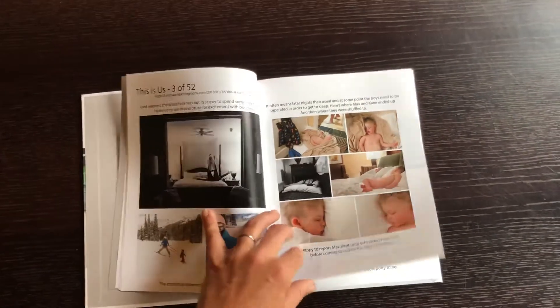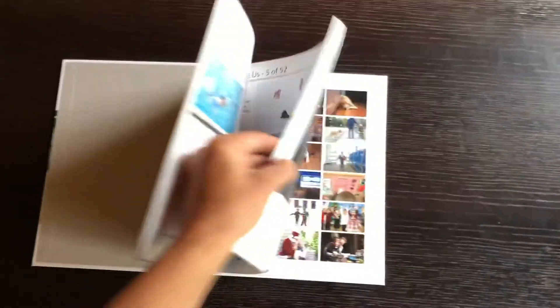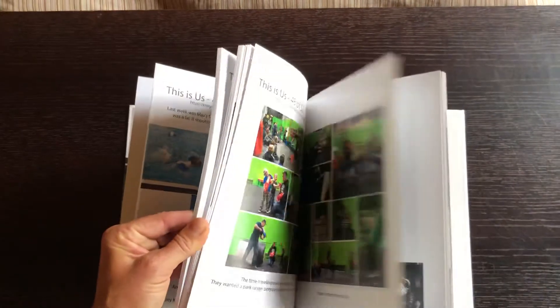Sometimes it's image heavy, sometimes it's text heavy, but it's our life. I'm just going to flip to the back and kind of move it forward so you can see just how much is there.